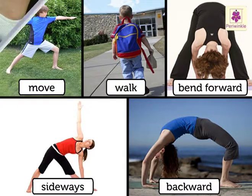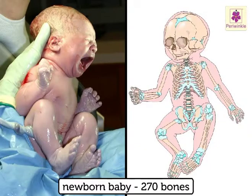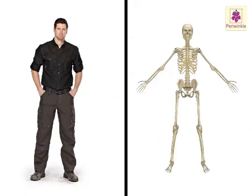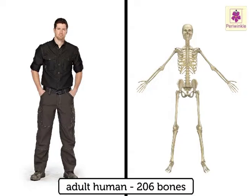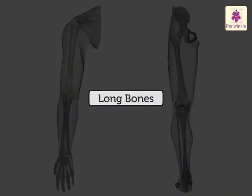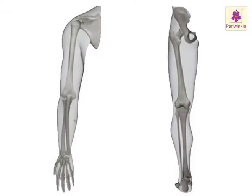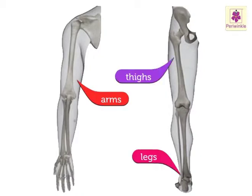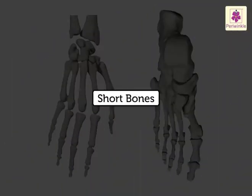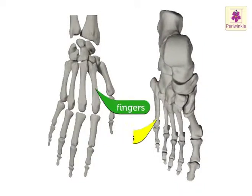A newborn baby has around 270 bones, whereas on average an adult human has 206 bones. The bones of our body differ in their size and shape. Long bones: the bones of the arms, legs, and thighs are long and thick — they give strength to our body. Short bones: the bones of the fingers and toes are short and help you to hold things.